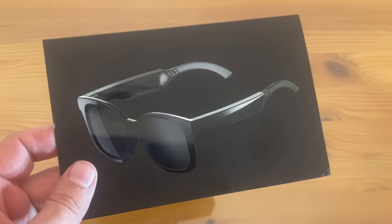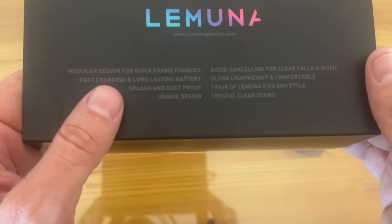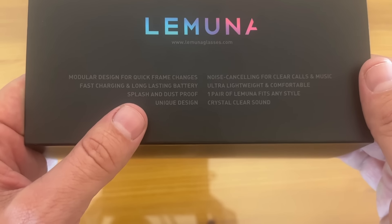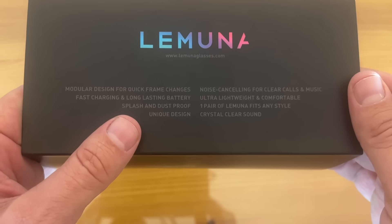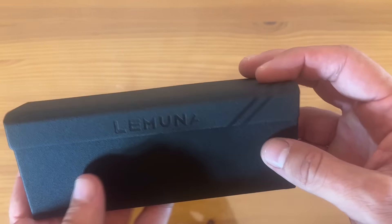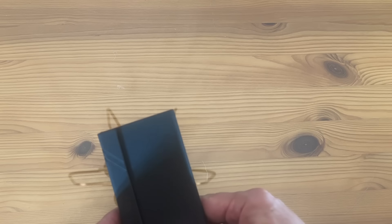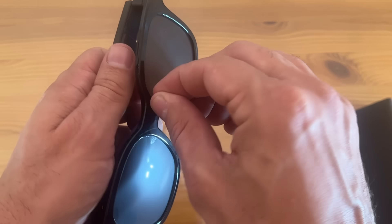These are really neat Lamona — L-E-M-U-N-A — sunglasses. The box says: modular design for quick frame changes, fast charging, long-lasting battery, splash and dust proof, unique design, noise canceling for clear calls and music, ultra lightweight and comfortable. One pair of Lamona fits any style with crystal clear sound. Look at this case — you set it and forget it. It's stylish, and when you open it up, it's just like an earbuds case where it activates the glasses. Really stylish and sophisticated.